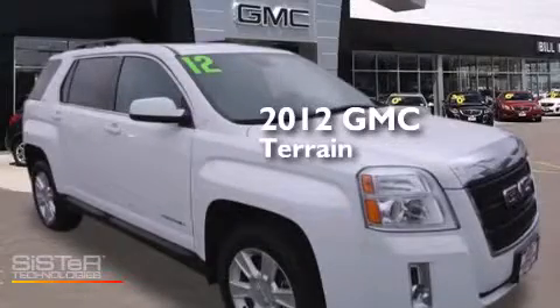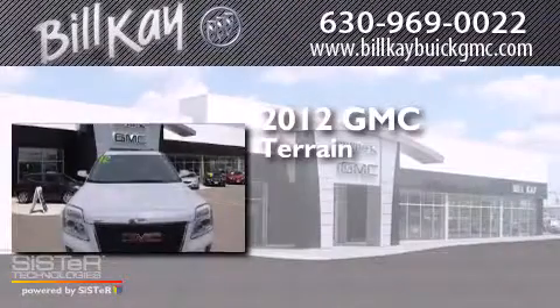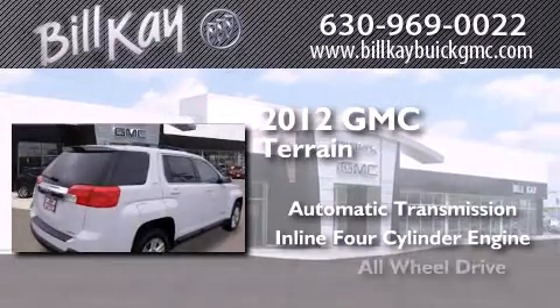This is a certified pre-owned 2012 GMC Terrain. This crossover has an automatic transmission, an inline four-cylinder engine, and all-wheel drive.